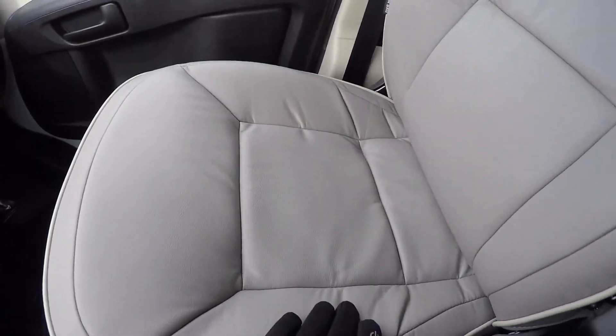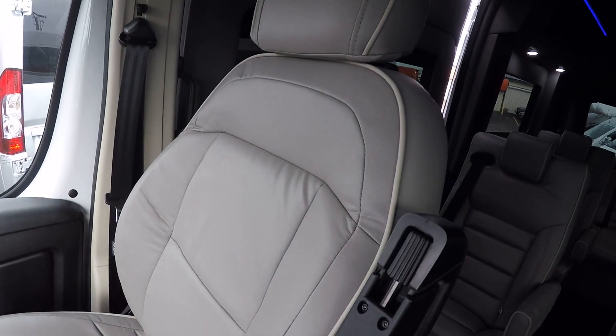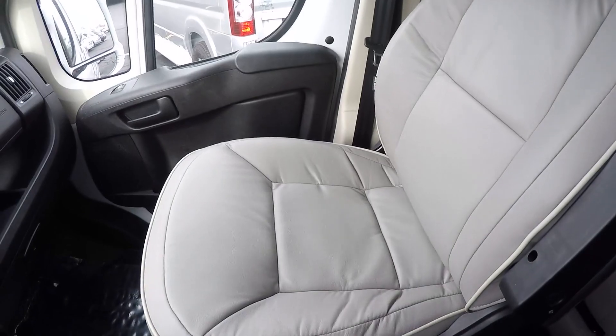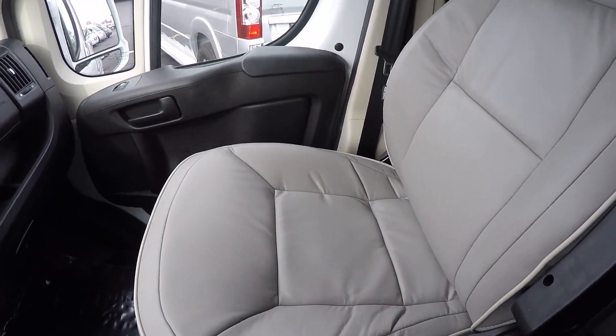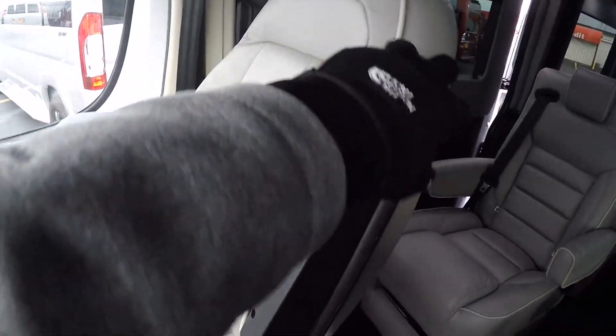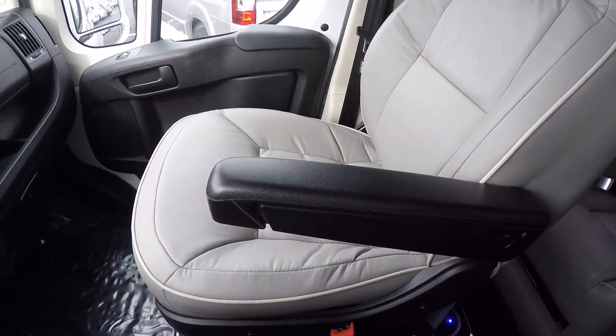The front captain's chairs use the same nice leather material as the rear seats. It's an eight-way adjustable pedestal seat with recline, lumbar support, and factory heat. Even the armrest adjusts and locks in different positions.